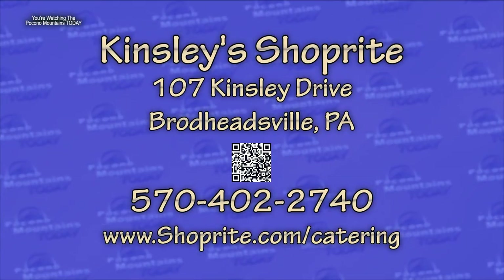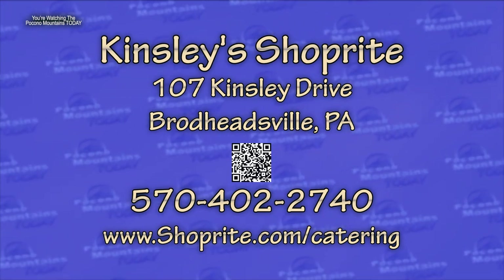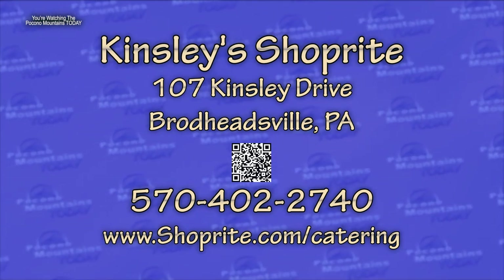If people want more information, you can stop in at the world's largest ShopRite — Kinsley ShopRite at Broadheadsville — or call Kevin at 570-402-2740 to place your catering order, whether it be small or large.